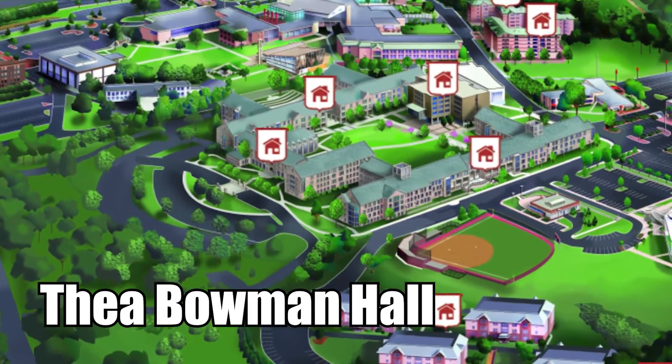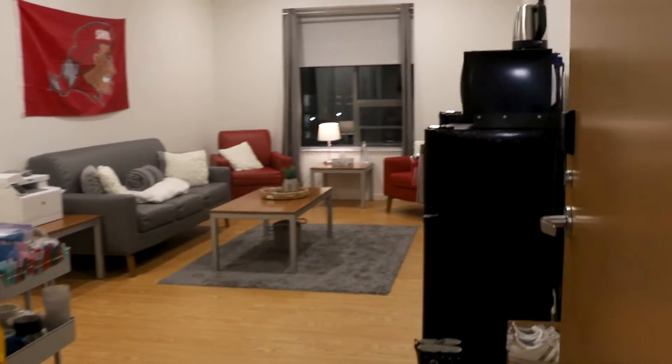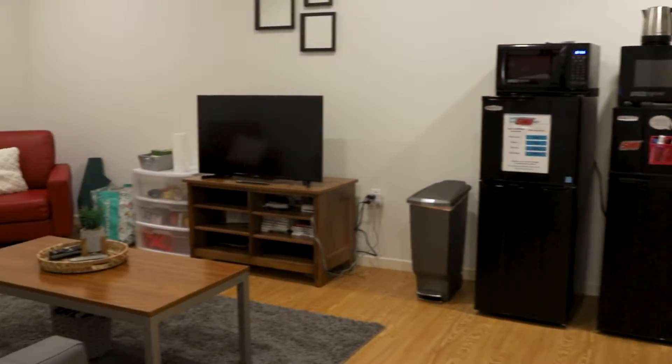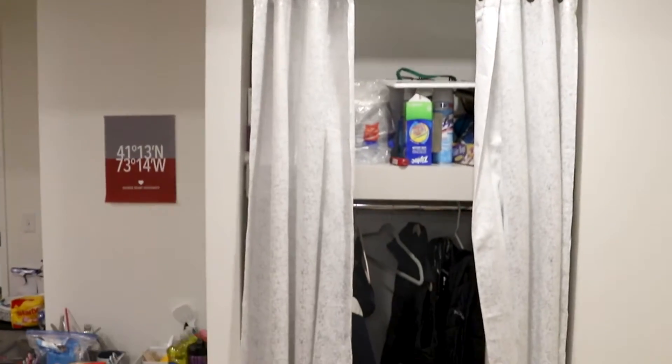Welcome to Thea Bowman Hall, home to Thea's Abbey Dining Hall and the four-person pod style suites. Inside you'll see a large common space with one couch, two chairs, two tables, and some storage space.